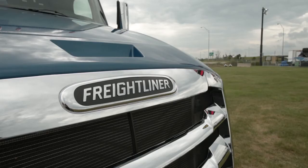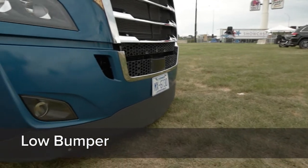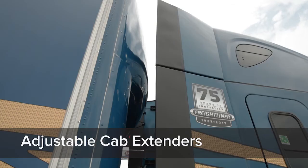In my 2018 Freightliner Cascadia, I have adaptive cruise control, predictive cruise control. It has the new lower bumper fascia. The mirrors have been redesigned. Cab extenders are adjustable to maximize to the width of the trailer you're pulling. It's actually the Cascadia I Aero-X, and the I stands for integrated drivetrain.